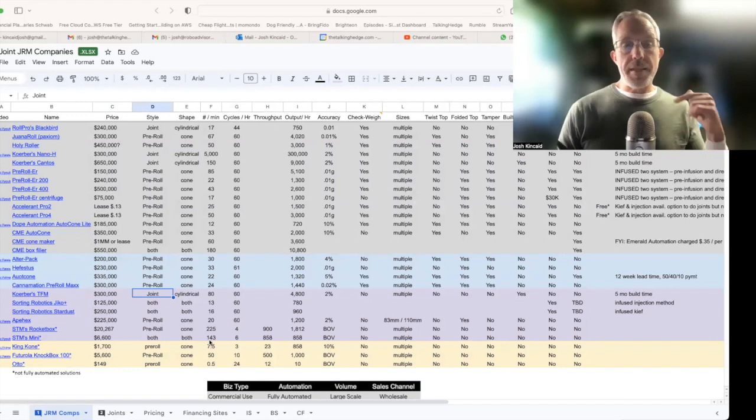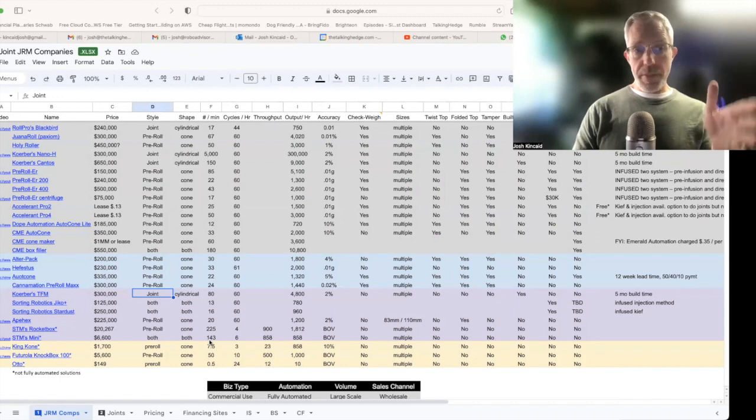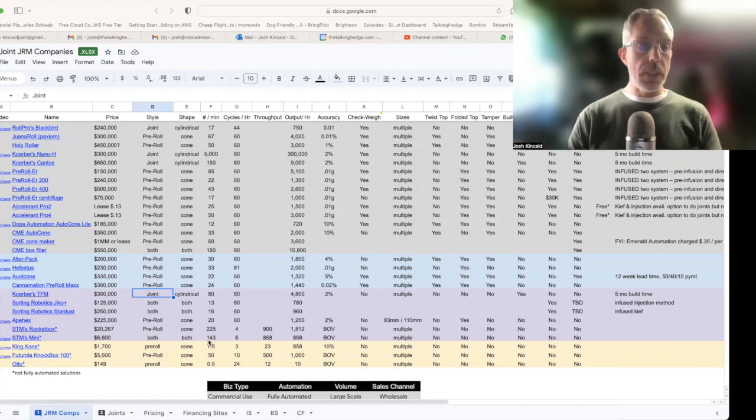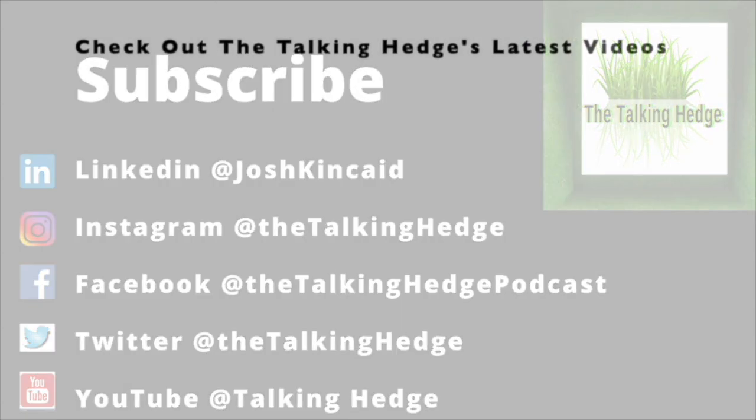I'll leave a link for the playlist in the comments — there are a few other videos in this automation playlist where I go into some of these machines in more detail, as well as previous years where I've covered the same machines. You might want to check that out, or you can hit me up directly if you want to hire me and ask for my opinion on getting the best automated pre-roll system out there. With that, I think we're gonna have to roll this one up. I'm Josh Kincaid, this is the Talking Hedge. Don't forget to like, share, and subscribe — or don't. Smash that like button on your way out.